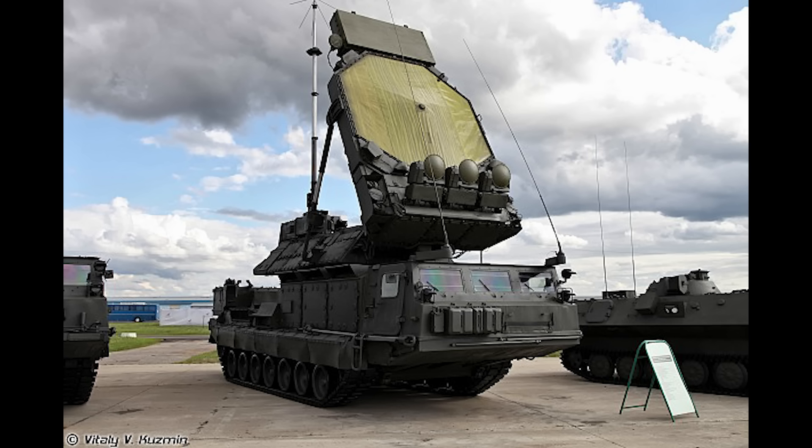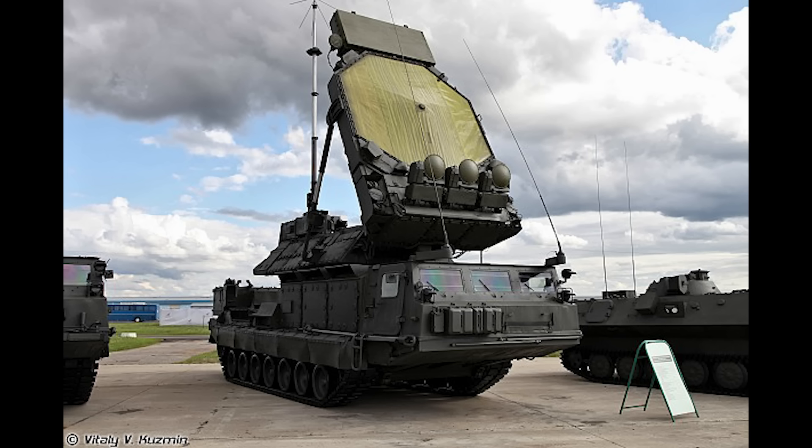No location was given, and at the time of recording this hasn't been geolocated. But given it was hit by HIMARS, this would be around 80km from the front lines, maybe around the 60km mark, as HIMARS fires from a bit further afield to keep the launcher itself safe.